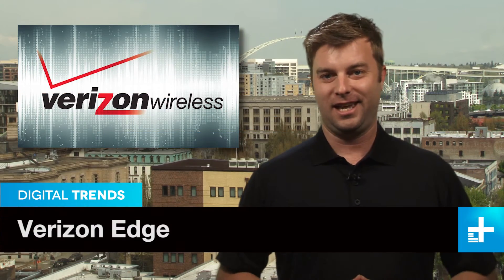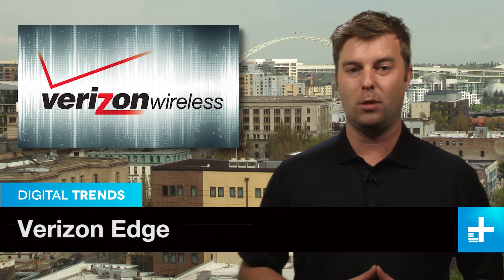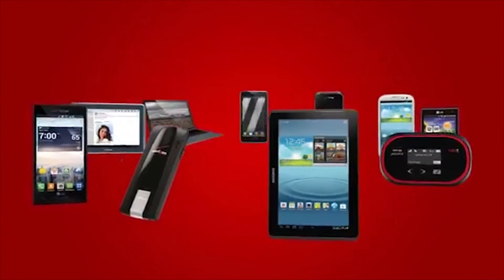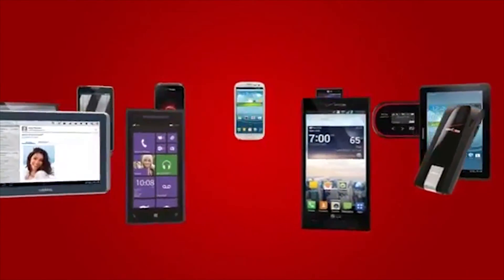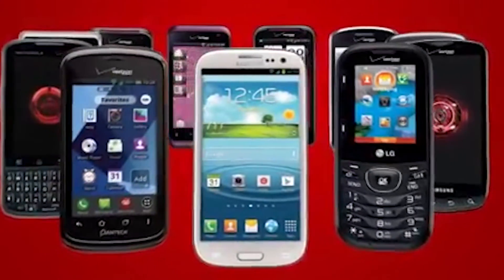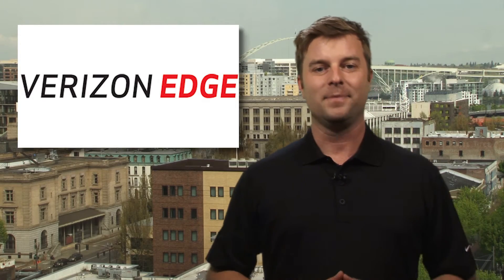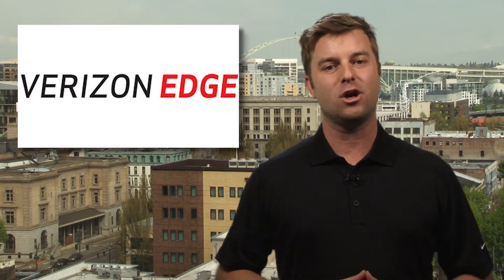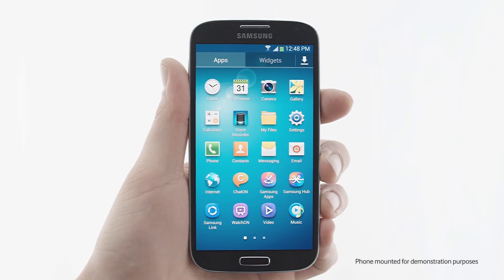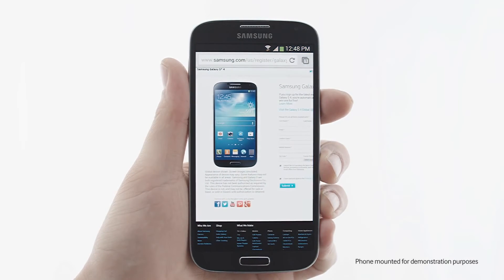Hey Verizon customers, have an extra few hundred bucks laying around? Want to upgrade your nearly new mobile device? Well, you're in luck. Following T-Mobile's Jump and AT&T's Next, Verizon is unveiling its own four-letter phone upgrade scheme called Edge. Not Edge as in the totally outdated cell network — no, that would be silly. Edge as in it's going to take a big old slice out of your wallet. It's similar to AT&T's plan and allows you to pay for your device in monthly installments, and after six months you can upgrade.